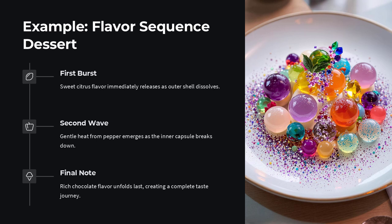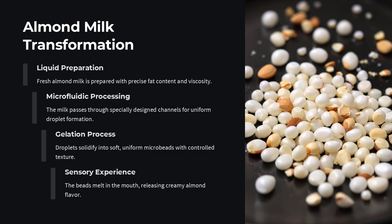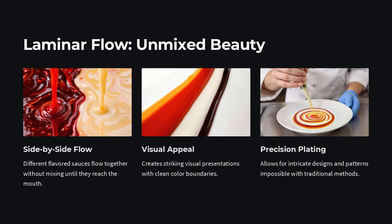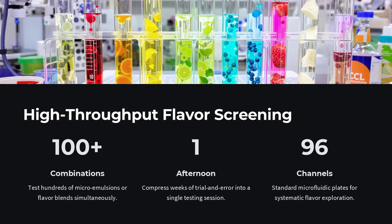What makes microfluidics so appealing to chefs? It's all about control. In traditional cooking, even the most skilled chef can only manipulate ingredients with limited precision. Microfluidics allows for exact control over mixing, diffusion, temperature, and flow at the scale of micrometers. That means flavors can be combined in novel ways, ingredients can be structured at the molecular level, and textures can be transformed with extreme precision. It's like replacing a paintbrush with a surgical laser.